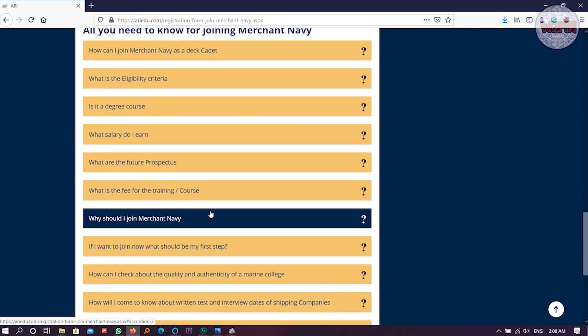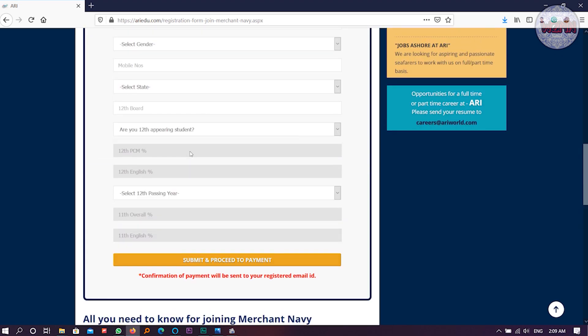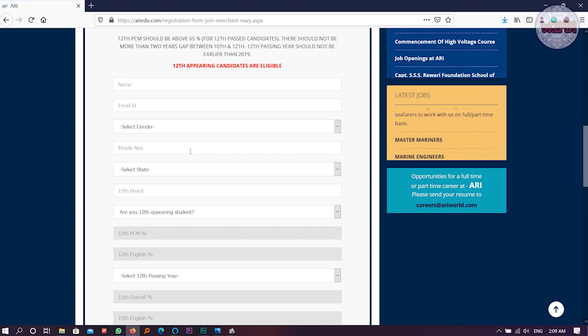Now I want to show you the college fee. It is 5.25 lakhs all-inclusive, meaning you don't need to pay more than this. The university fee is 35,000 — I'm not entirely sure about that, but I think you have to pay that separately as well. So around five lakhs fifty thousand in total for your DNS course. It is a little on the higher side, but you should consider the college infrastructure.